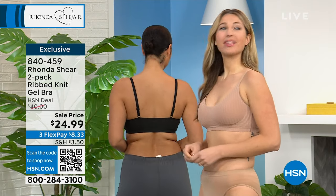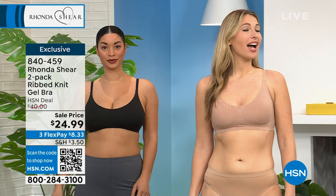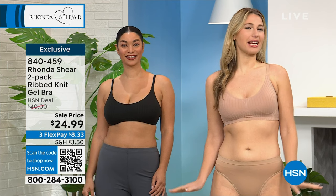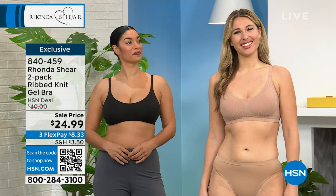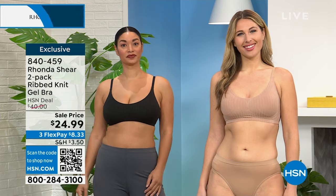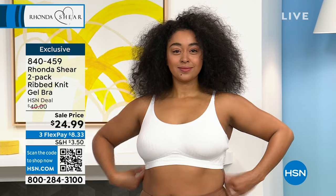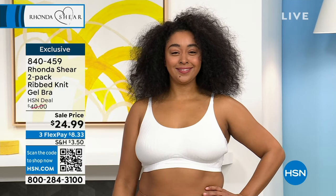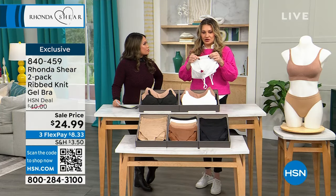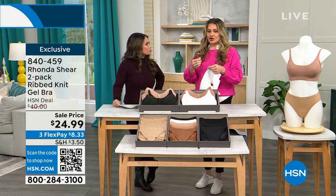Erin in the front is wearing small. Erin typically wears small up top and medium on the bottom — she's wearing a small today. And Brooke, you're wearing small up top and medium on the bottom. Kenya is wearing 1X on top and bottom. So you can see the different colors and how beautifully it lays — it doesn't cut in. That's that technology of that bonded edge with all that new gel technology because it's so smooth to your skin. Just like our traditional seamless which doesn't have any hook-and-eyes — this is the newest technology.